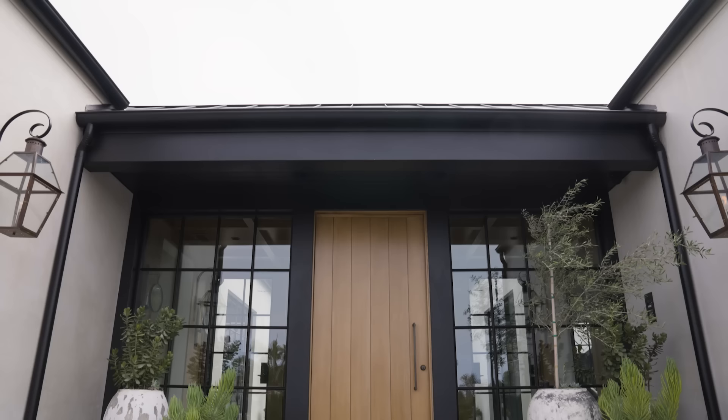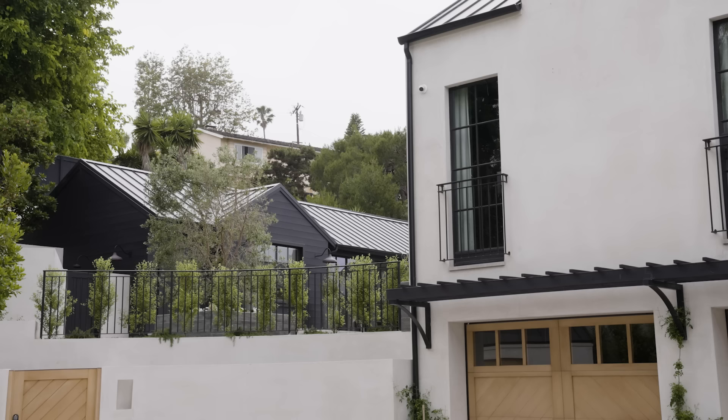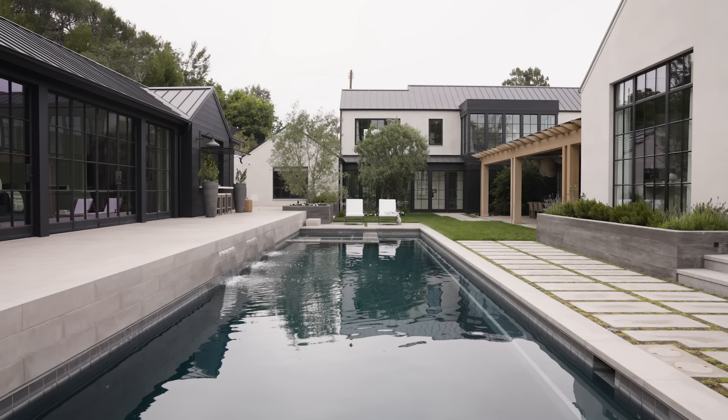We did this really beautiful textural plaster on the outside. We worked with Hart Howerton, the architect, on the project and they had this beautiful vision and we really came together collaboratively.